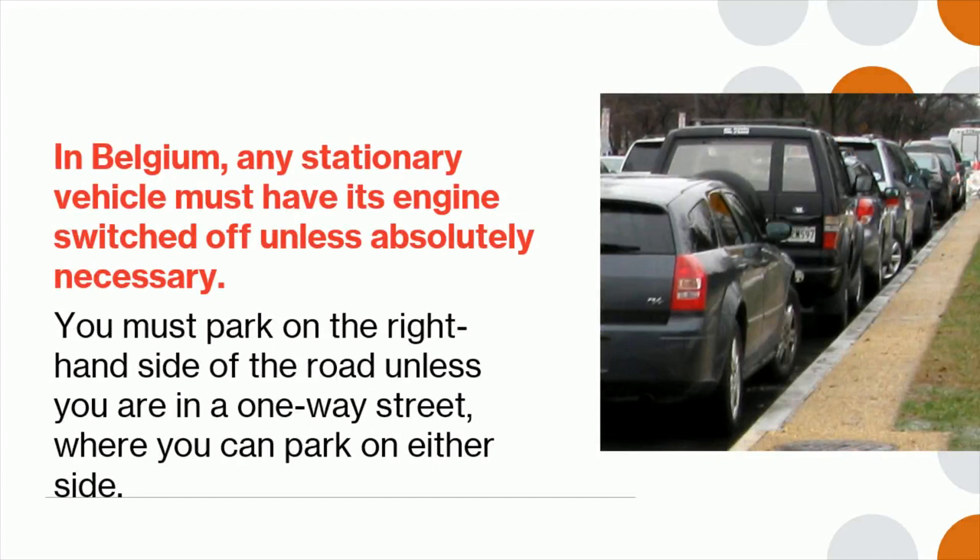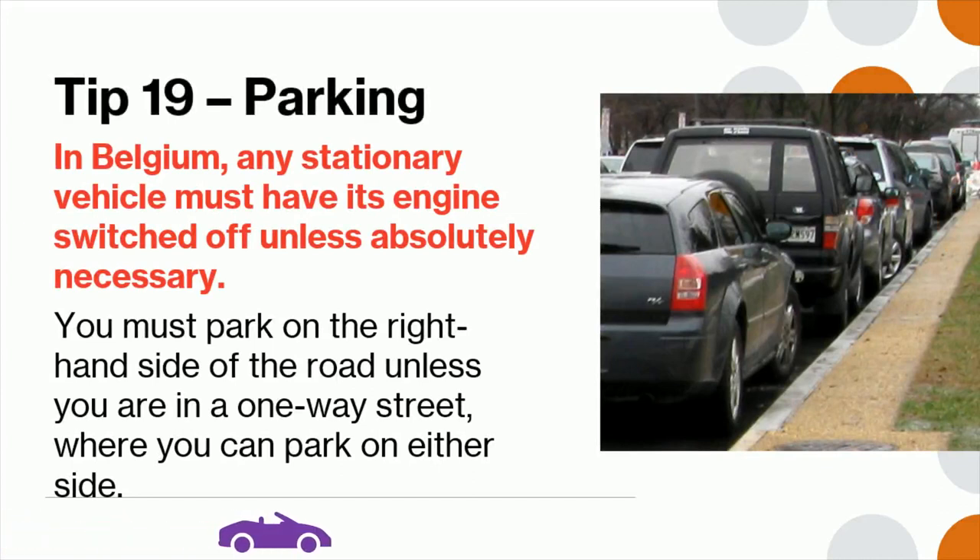Tip 19: In Belgium, any stationary vehicle must have its engine switched off unless absolutely necessary. You must park on the right-hand side of the road, unless you are in a one-way street where you can park on either side.